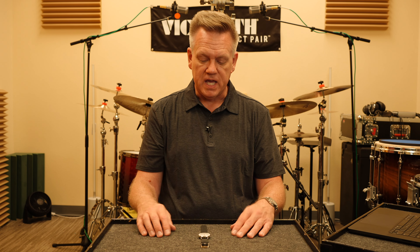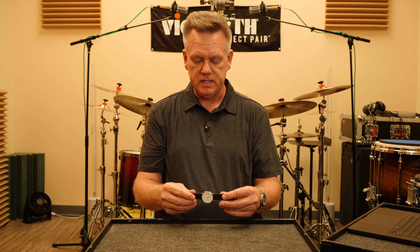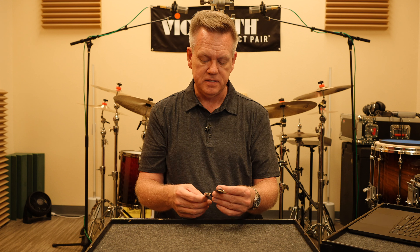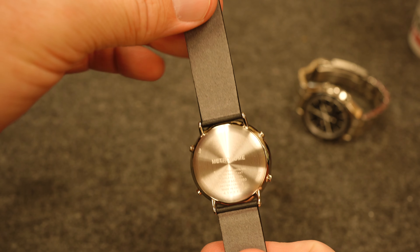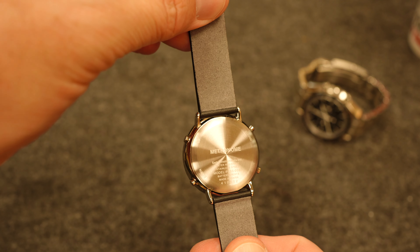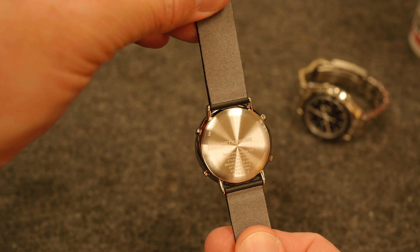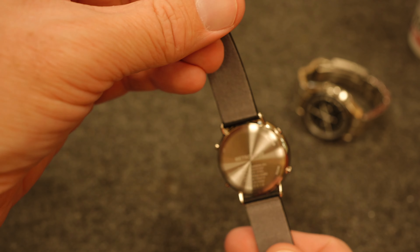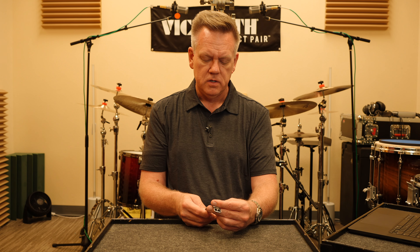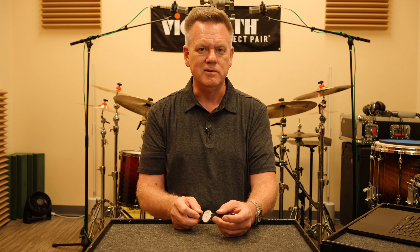The case itself is all polished stainless steel, and the back has a circular brushed finish. The back says 'metronome.' Water resistance — I think it's 50 meters. So don't take this in the water. It'll handle rain fine, but don't go swimming with it.